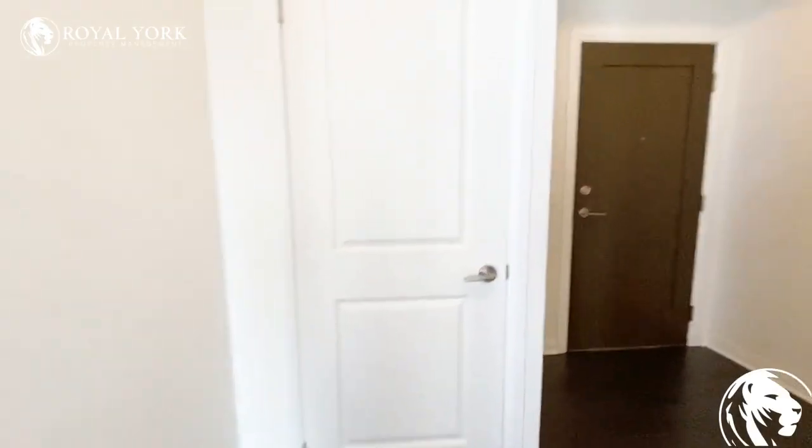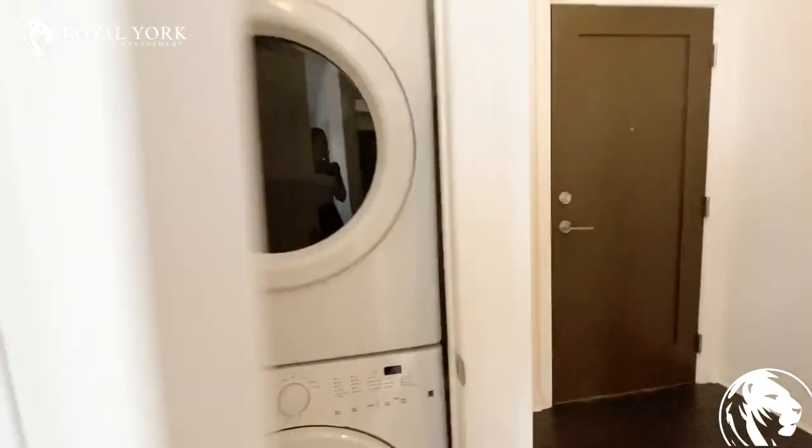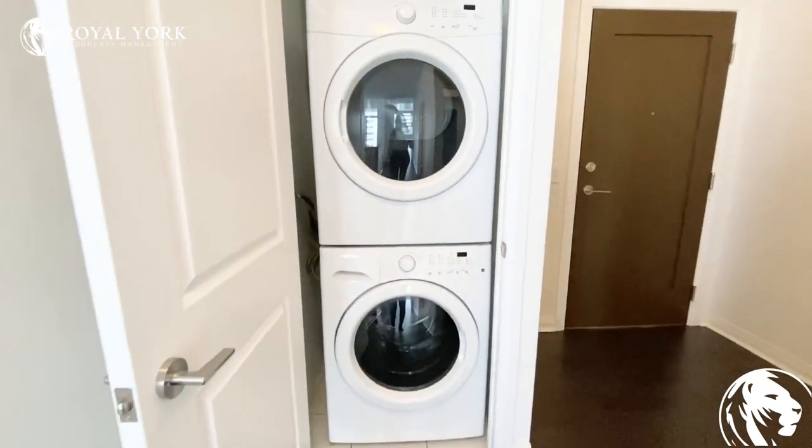You do have your laundry located right here near the front of the unit, and it is a full-size washer and dryer stacked.